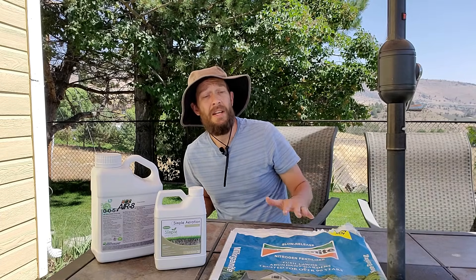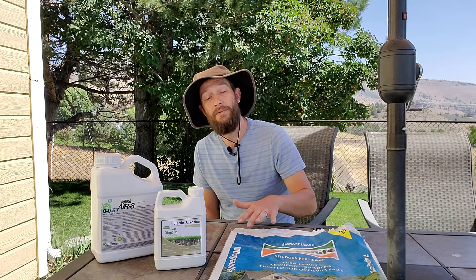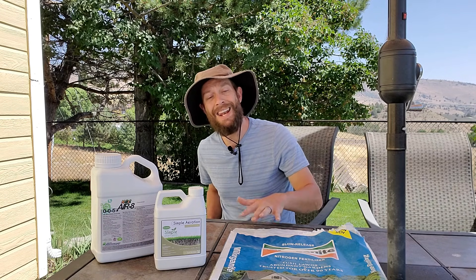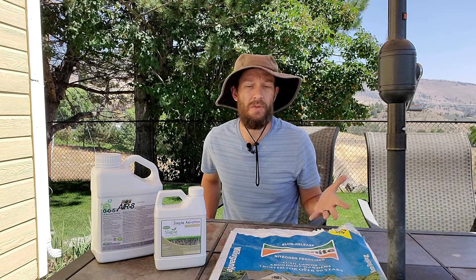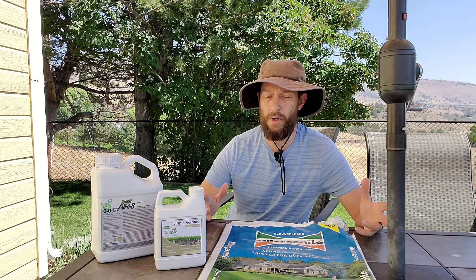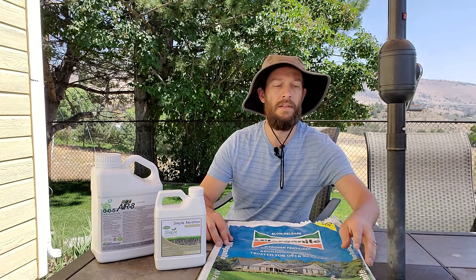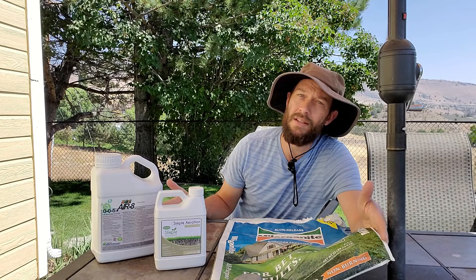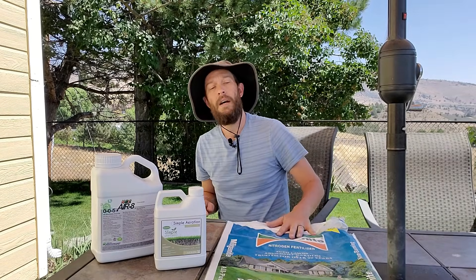Every single bag of fertilizer you'll find for the lawn or garden is going to have three numbers on it — N, P, K. K is potassium. For fertilizers, potassium tends to come from potash, which is mined in a number of places across the world — one major source is up in Canada. This is Milorganite, a very popular organic fertilizer. It has the numbers 6-4-0 stamped on it, meaning it has zero percent potassium — no potash of any kind.